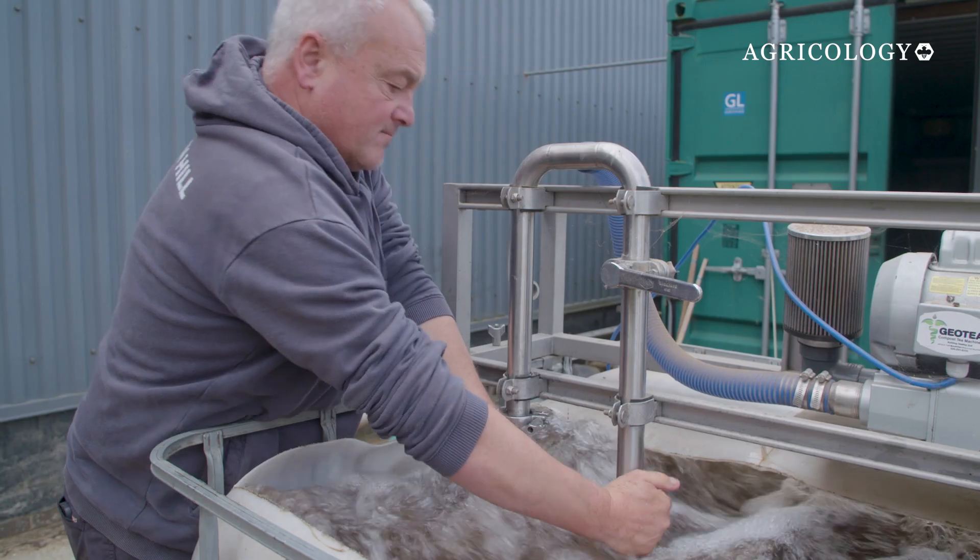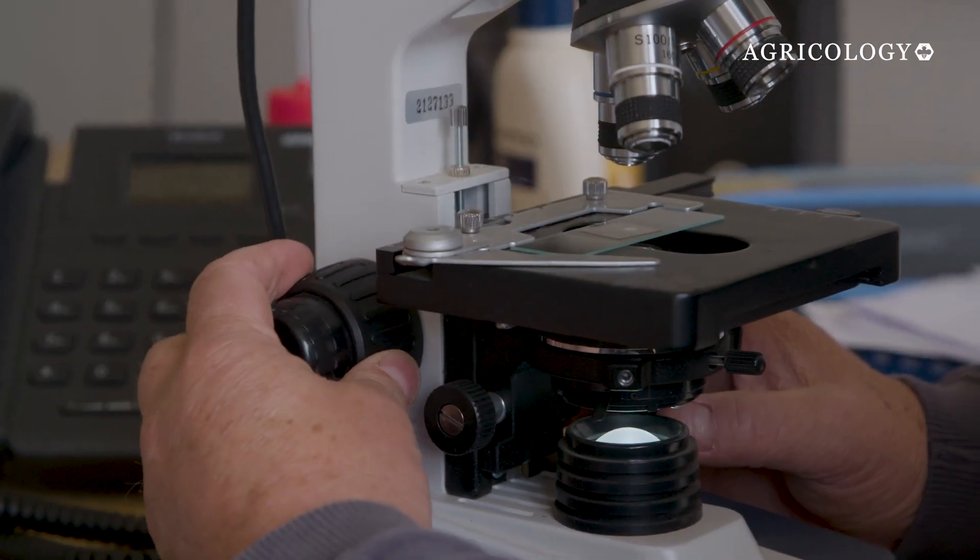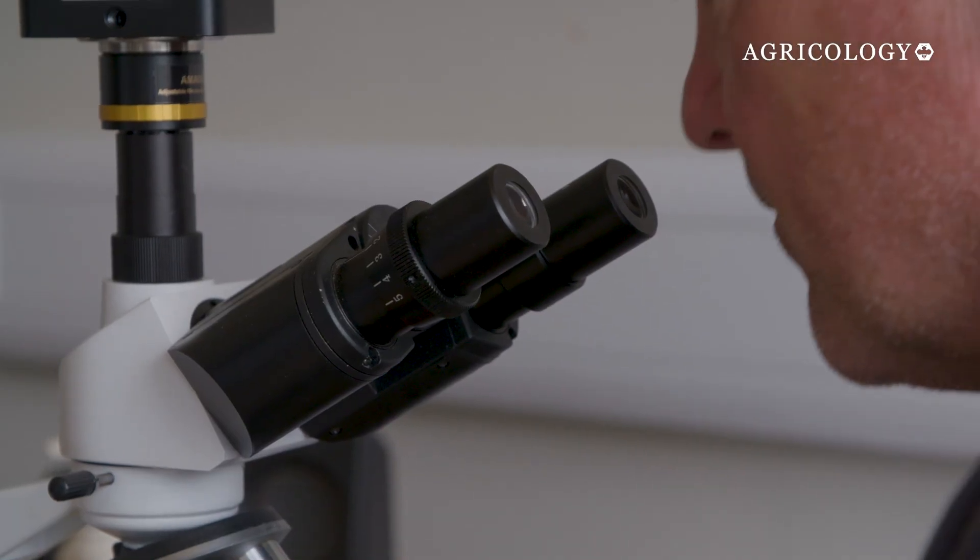When we get to a certain stage, probably about half an hour in, we can take a sample of the water and put it under a microscope. Once we've done that, we can start looking at how many nematodes, microarthropods, different types of protozoa, and fungal hyphae we have in our water. At that point, we can then apply that to the soil.